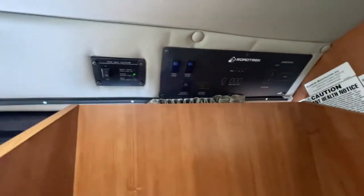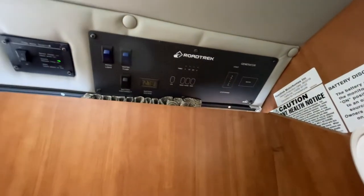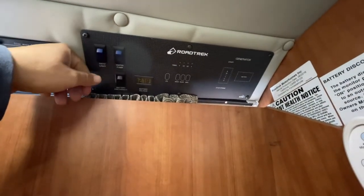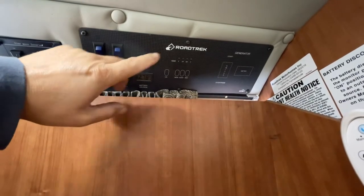There's a panel here — this is your 110 inverter, and then your lights, water, and gas meter.